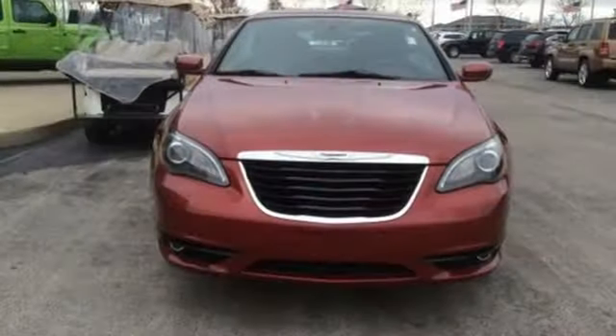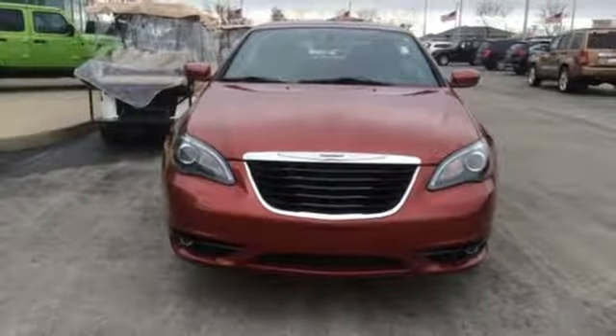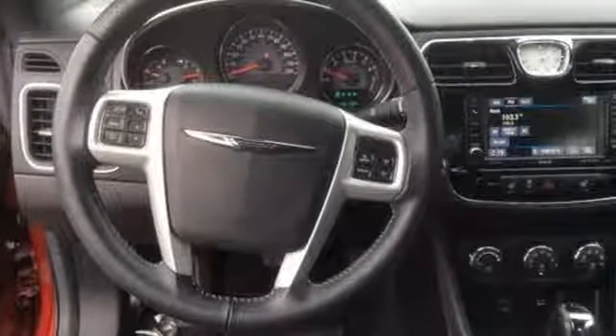V6 engine, power retractable hardtop, gas pressurized shocks, and automatic transmission.